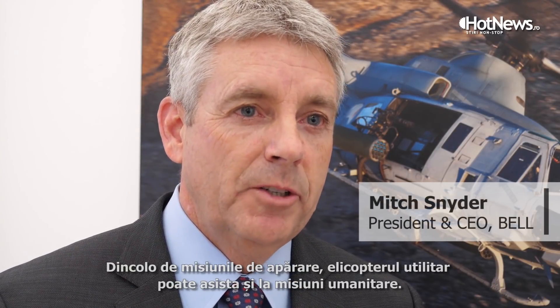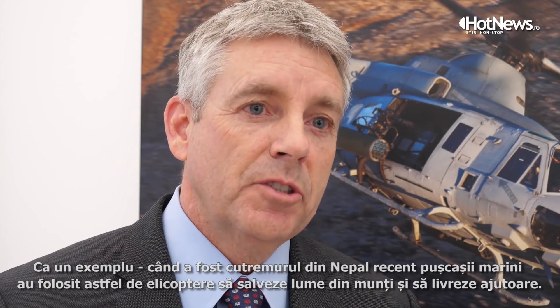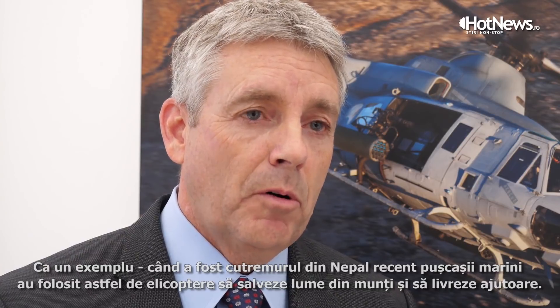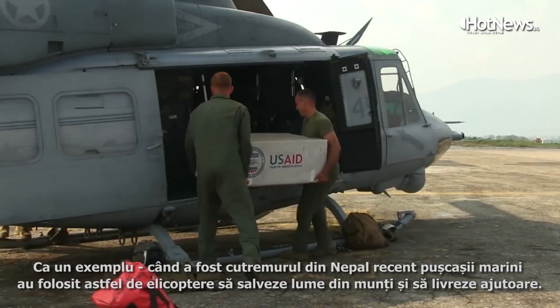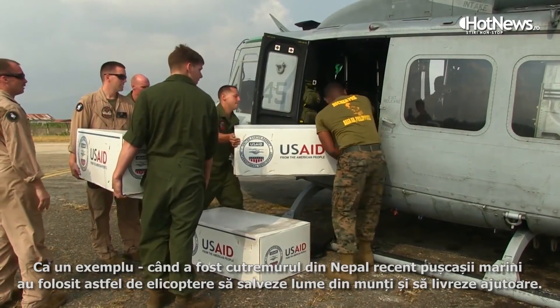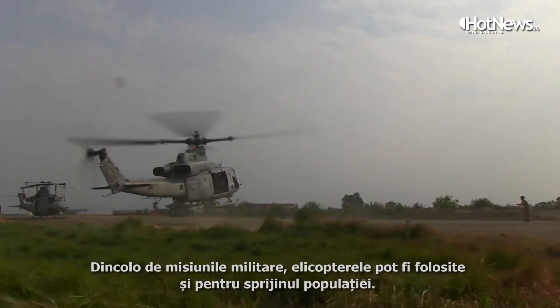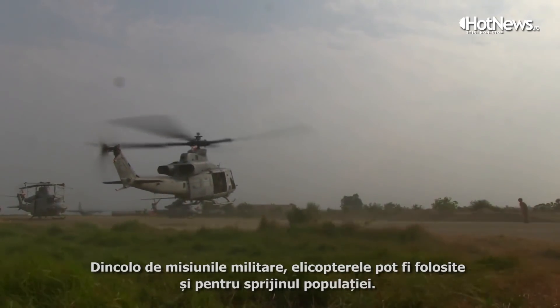In addition to national defense, the combat utility aircraft has the capability to provide humanitarian relief. A recent example from the last year or so was in Nepal during the earthquakes — the H-1s actually flew and rescued people out of the mountains and also delivered food and supplies. So in addition to national defense, they can support the public in disaster relief.